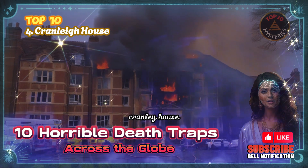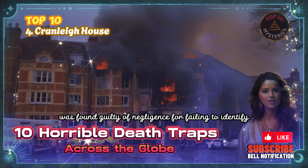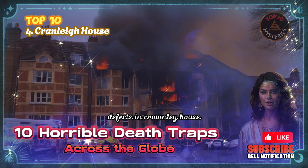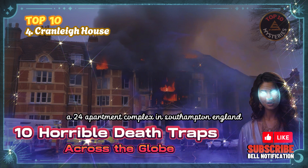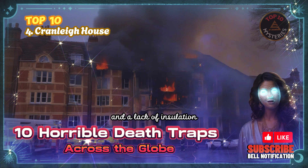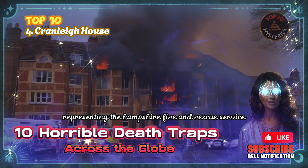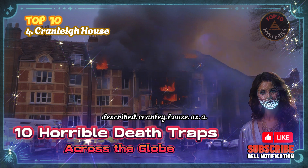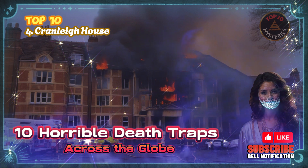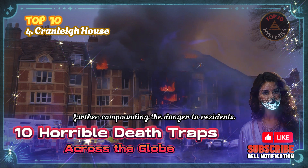4. Cranley House — Fire Risk Assessor Negligence Endangers Residents. Charles Morgan, a fire risk assessor, was found guilty of negligence for failing to identify and report serious fire safety defects in Cranley House, a 24-apartment complex in Southampton, England. The defects, which included holes in the walls between flats and a lack of insulation, could have helped a fire spread and put residents' lives at risk. The prosecution, representing the Hampshire Fire and Rescue Service, described Cranley House as a death trap due to the potential for fire to spread quickly and easily. The court was also told that the building's fire alarm control panel could be tampered with, further compounding the danger.